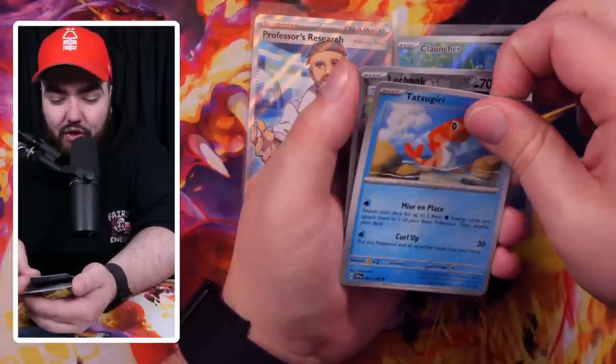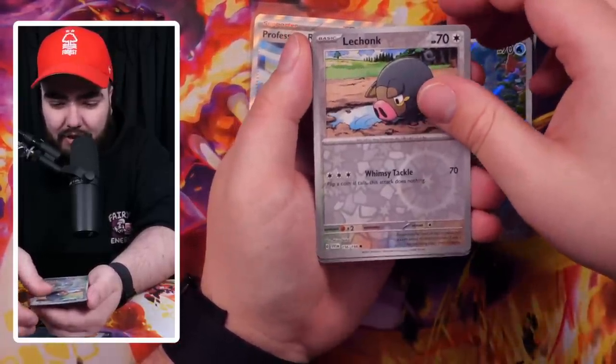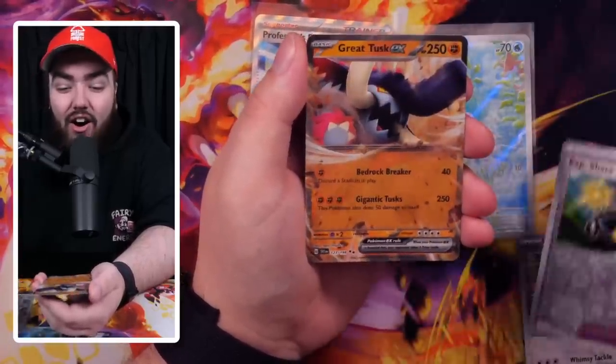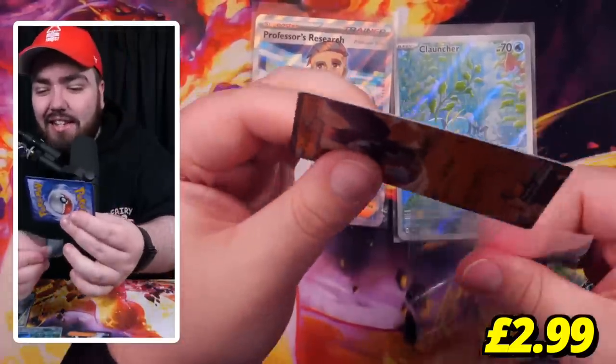We have a Tatsugiri, a Lechonk, and come on — please, please, please — something big. An Experience Share shirt and then a Great Tusk regular EX. It's not fantastic, but it's decent.